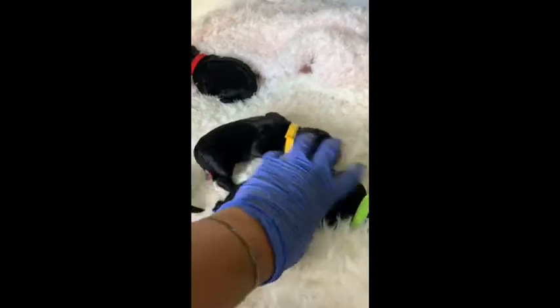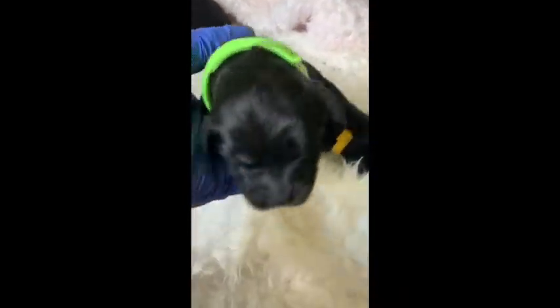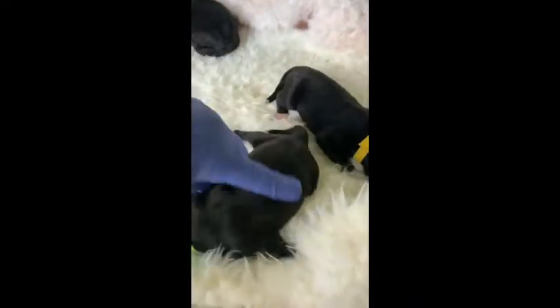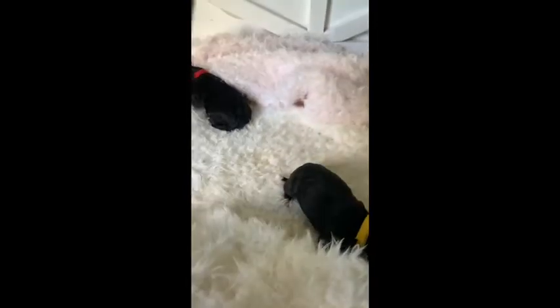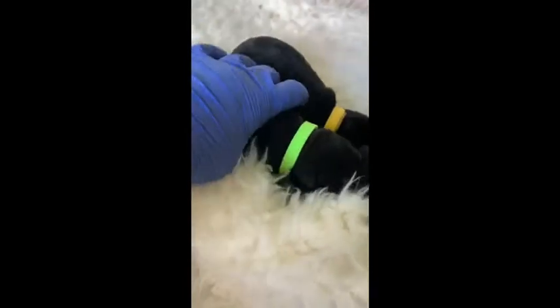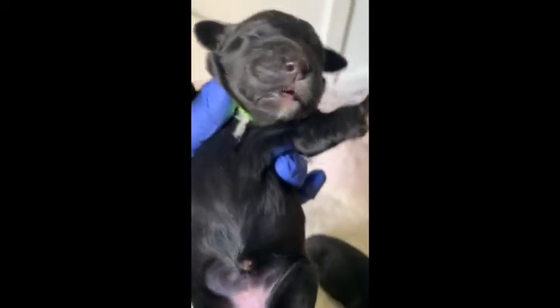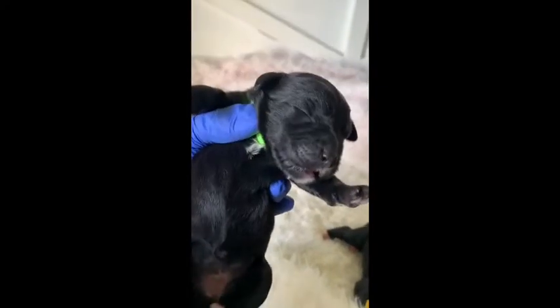The first one that we have is Pearl. Pearl is a female. She is a really lightly marked bicolor, black and white. She has a tiny, tiny bit of white on her chest and a little bit on her toes, and a tiny bit on her face that might go away. So this is Pearl.